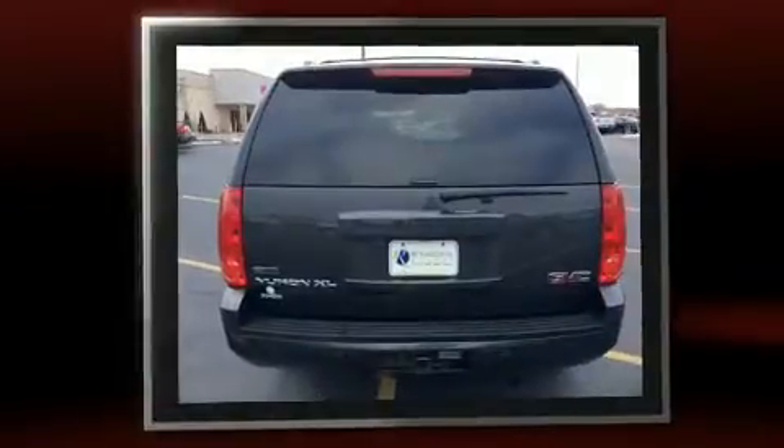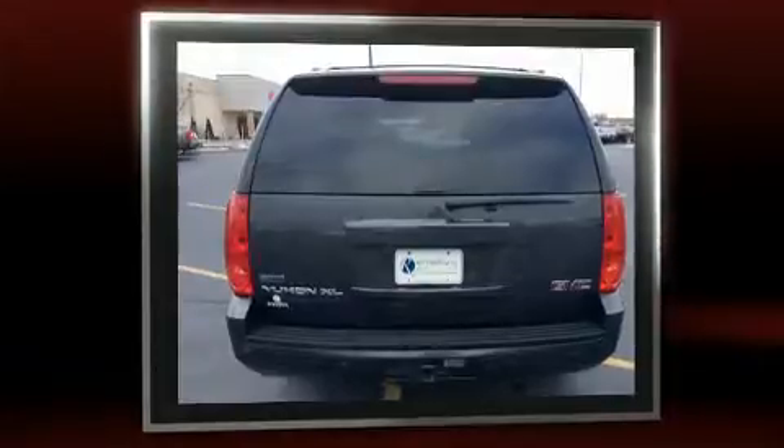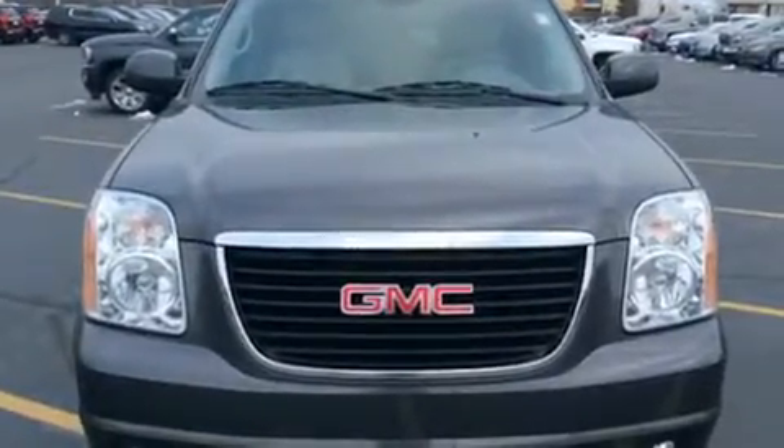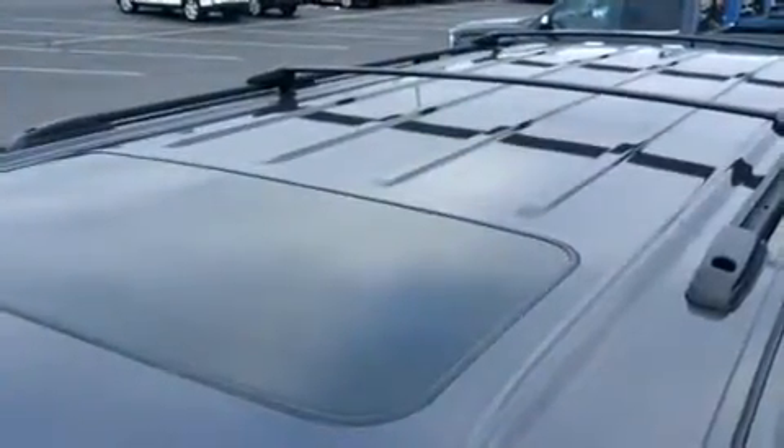All of the following features are included: leather upholstery, a built-in garage door transmitter, a power seat, remote keyless entry, adjustable pedals, a trailer hitch, and cruise control.